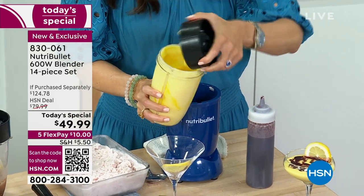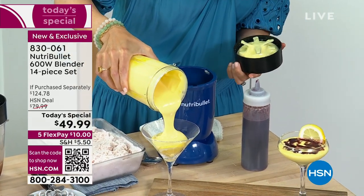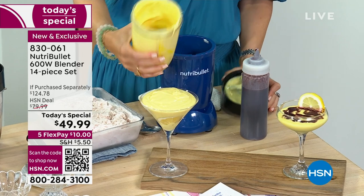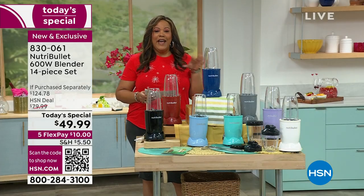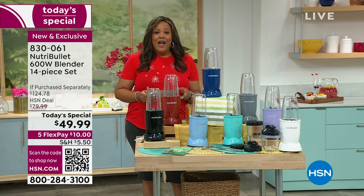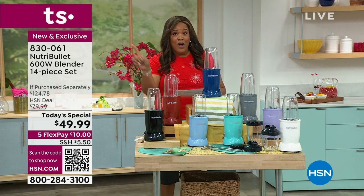Everywhere else in the retail world they sell the NutriBullet 600-watt blender for $80. But you're not going to pay $80 — you're going to pay $49.99 to get that creamy, rich, velvety texture so you can have your beverages, smoothies, and make your own salad dressing. You've got to pick your color. This is a $124 value and I'll walk you through that.